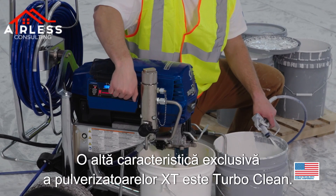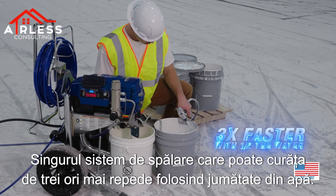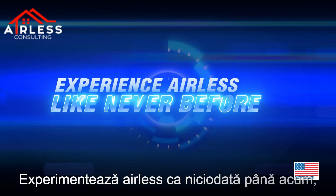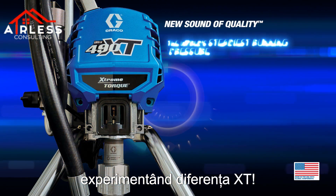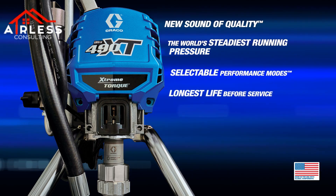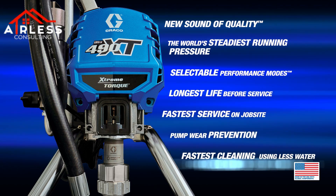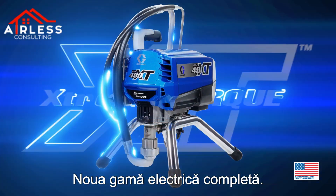Another exclusive feature on the XT sprayers is TurboClean — the only flushing system that can clean three times faster using half the water. Experience airless like never before by experiencing the XT difference. The all-new XT electric lineup: breakthrough technology only from Graco.